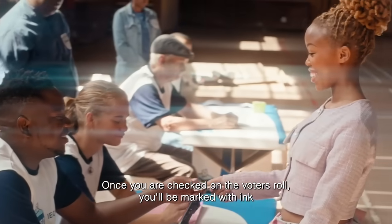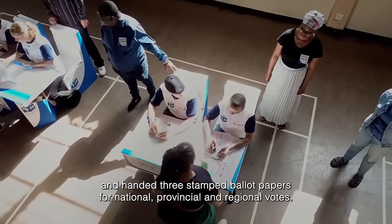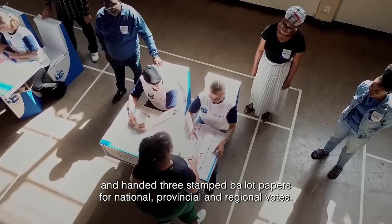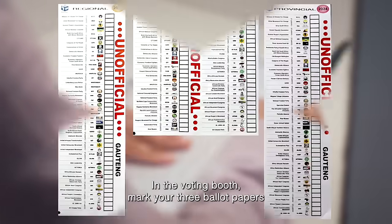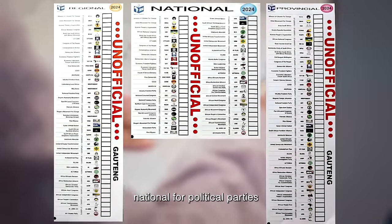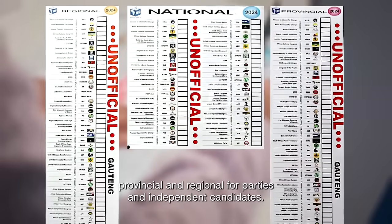Once you're checked on the voters' roll, you'll be marked with ink and handed three stamped ballot papers for national, provincial and regional votes. In the voting booth, mark your three ballot papers — national for political parties, provincial and regional for parties and independent candidates.